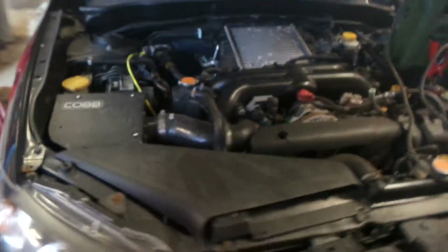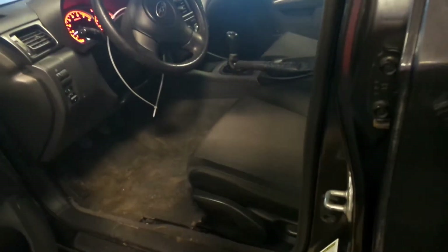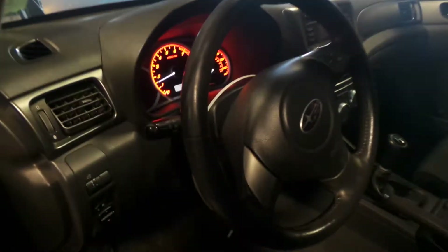It has an aftermarket cold air intake. Inside, we have a black cloth manual interior. Good back seat. Good column with tilt, cruise, and delay. Good receiver. Automatic climate control.